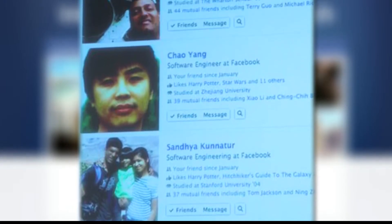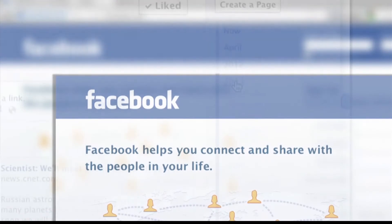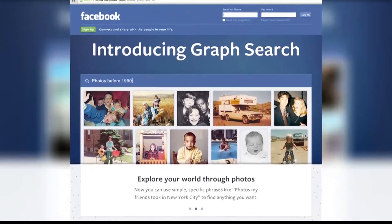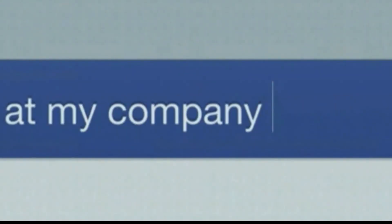GraphSearch is available to a small group of preliminary beta users right now. If you want to get in on that group and try it out, Facebook has started a waitlist. You can sign up at facebook.com/graphsearch. With your Tech Connection, I'm JB Buneau.